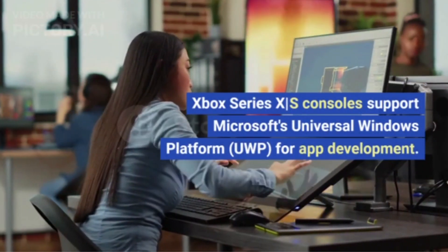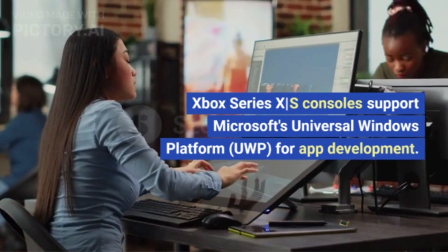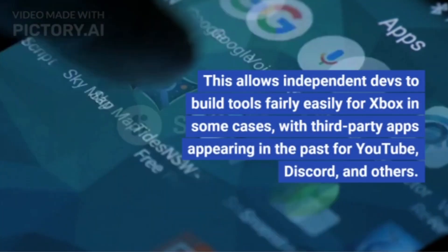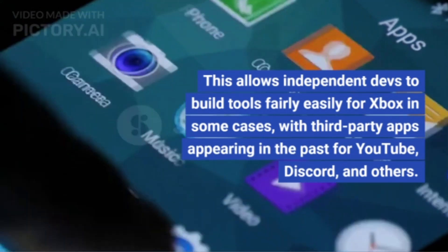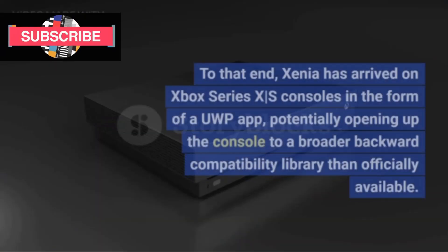Xbox Series X/S consoles support Microsoft's Universal Windows Platform (UWP) for app development. This allows independent developers to build tools fairly easily for Xbox in some cases, with third-party apps appearing in the past for YouTube, Discord, and others.